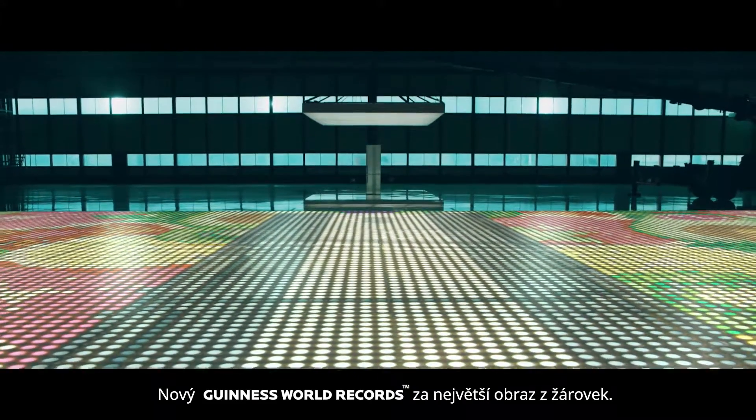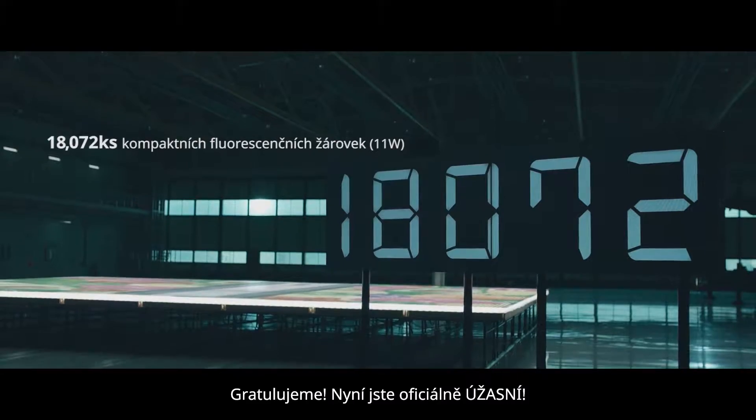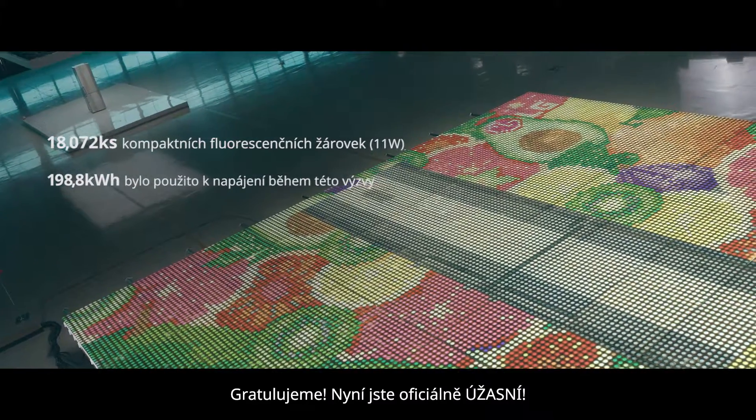The new Kinosaur Echo style for the largest light bulb image. Congratulations to all — you are officially amazing.